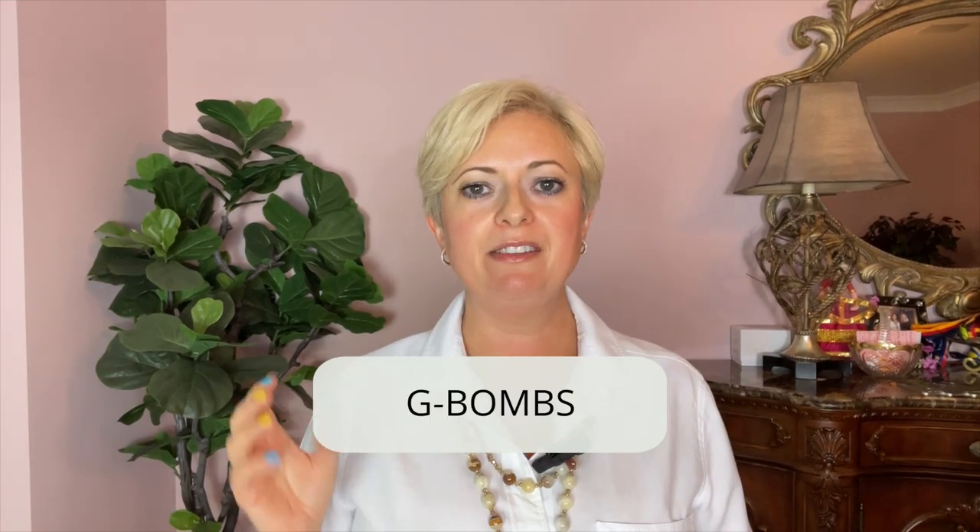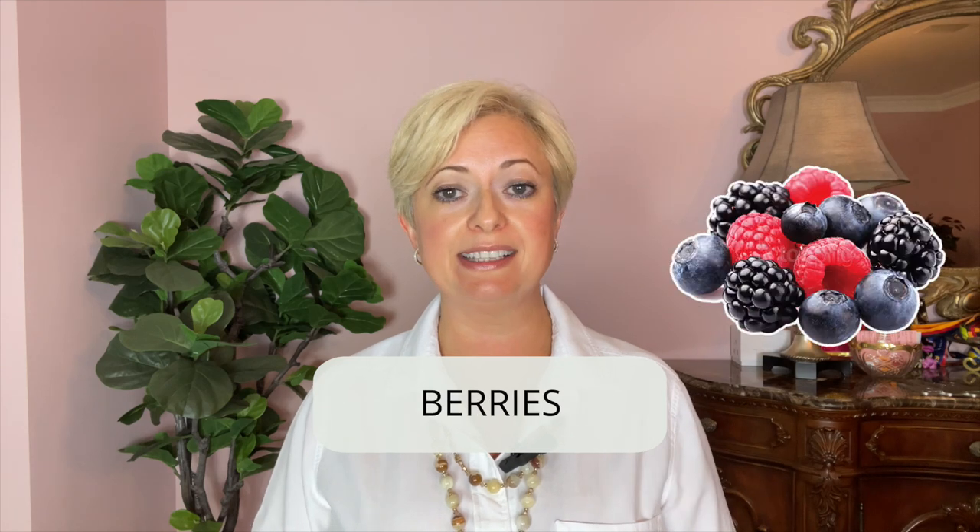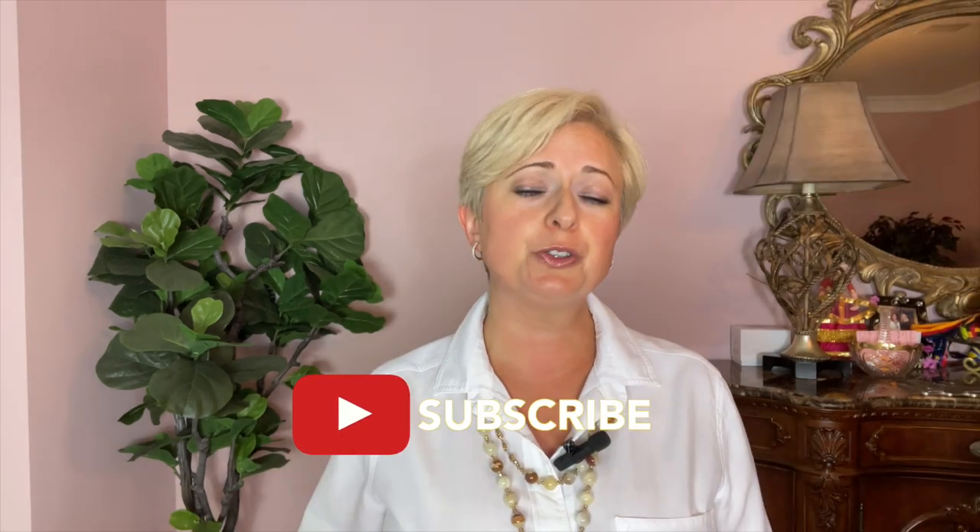Hi, my name is Ala Shapiro. This is part four in my video series on G-BOMBS. Let's recap what G-BOMBS are: greens, beans, onions, mushrooms, berries, and seeds. If you didn't watch the previous videos, do go back and watch them first. In this video, we're going to talk about mushrooms.